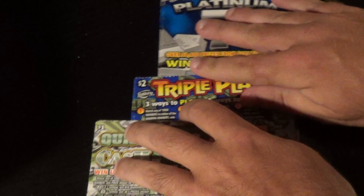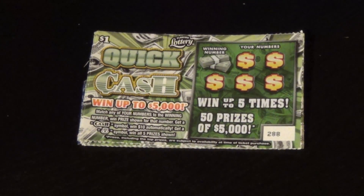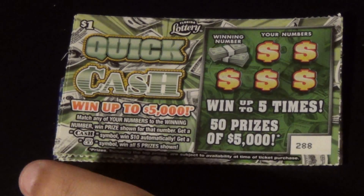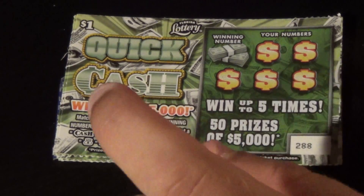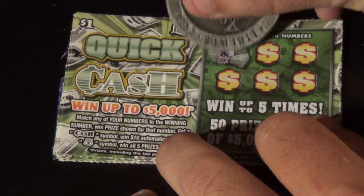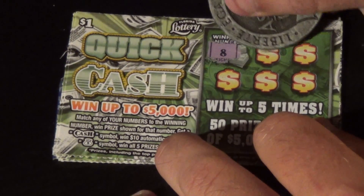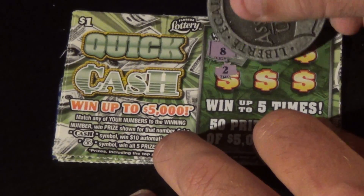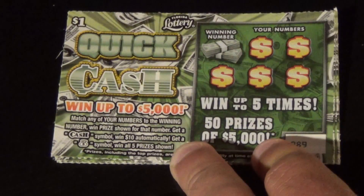Let's start out with the $1 ones. This is the $1 Quick Cash — win up to $5,000, and there are 50 top prizes. Match any of your numbers to the winning number and win the prize shown. Get a cash symbol, you win $10 automatically; a money bag symbol, you win all five prizes shown. Our winning number is an 8. We get 9, 14, 2, 13, and 4. First one out the gate is no good.